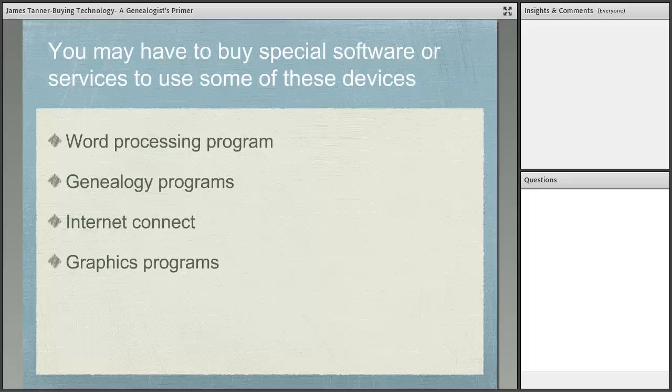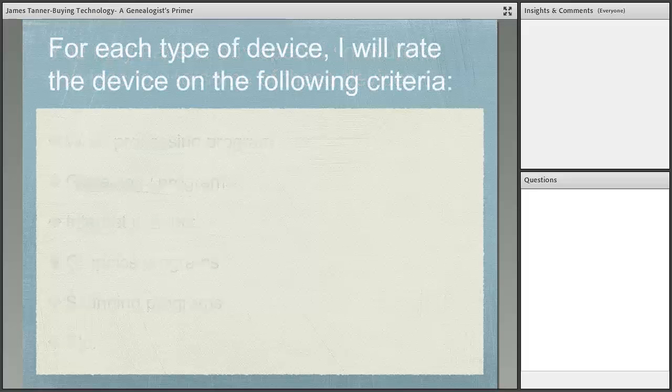Graphics programs are helpful since we do a lot of graphics in genealogy — copies of documents, photos, exchanging images online. Scanning programs come with the scanner on a CD, but newer computers don't have a CD drive, so you'd have to buy an external CD drive to load those programs. There's always something more needed. For genealogy programs specifically, there's a website called GenSoft Reviews (gensoft-reviews.com) that has reviews of over 800 genealogy programs using a star rating system.